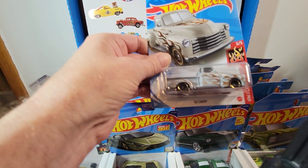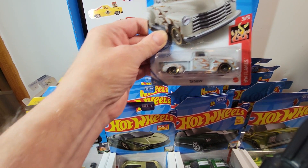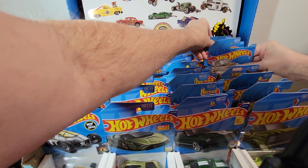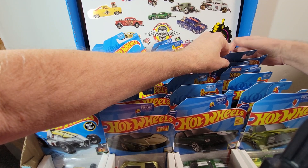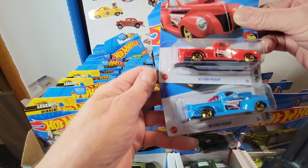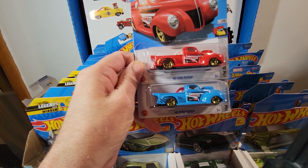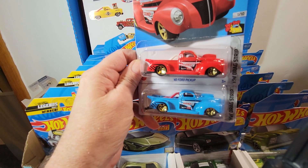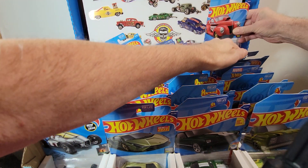This is a different truck here — the Chevy 52, very nice. Behind the truck we got another one — got the pair here, blue and red. I don't know if there are any other colors, but man I love this thing, that is just so cool.